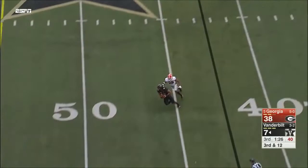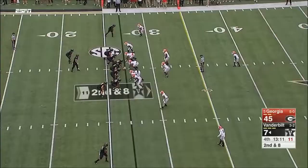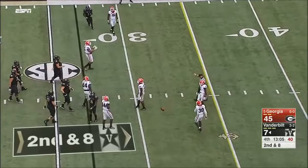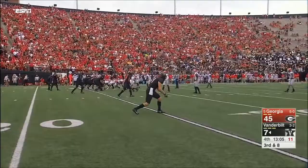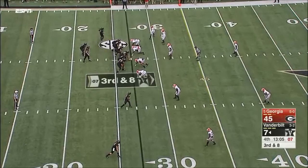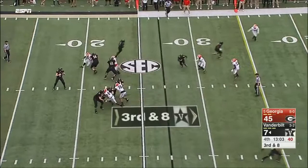Pressure — he throws the out complete to midfield and a little more. Incomplete over the middle. I still like Lamar Jackson. He's not on my board, but he doesn't have a lot around him. He is a heck of an athlete.